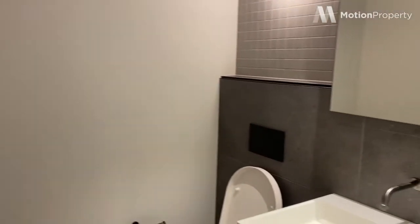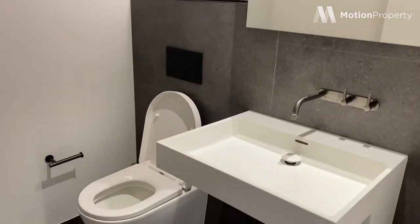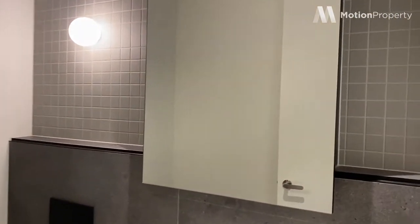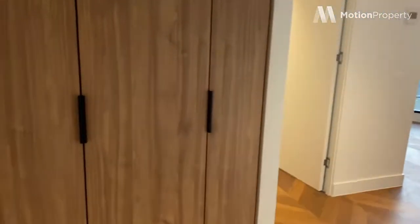Just off the entry here we have the powder room with really nice finishes. There's also storage behind the cabinetry, which is what we all want, and one thing this apartment has lots of is storage.